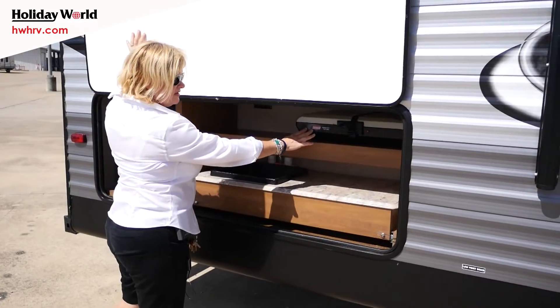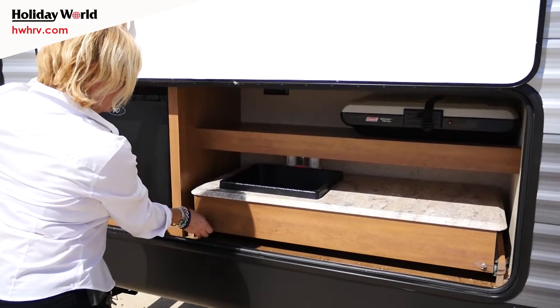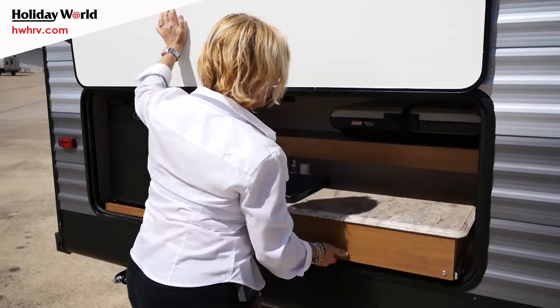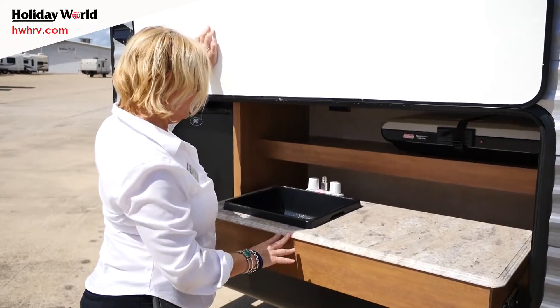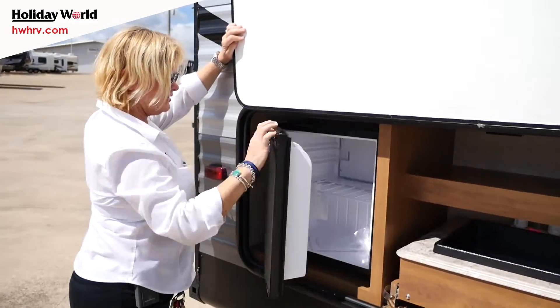We have an instant start camp grill. Unbuckle this here — this pulls out, and you get great counter space, and then you put your grill down here, your Coleman grill, and you have the outdoor fridge.